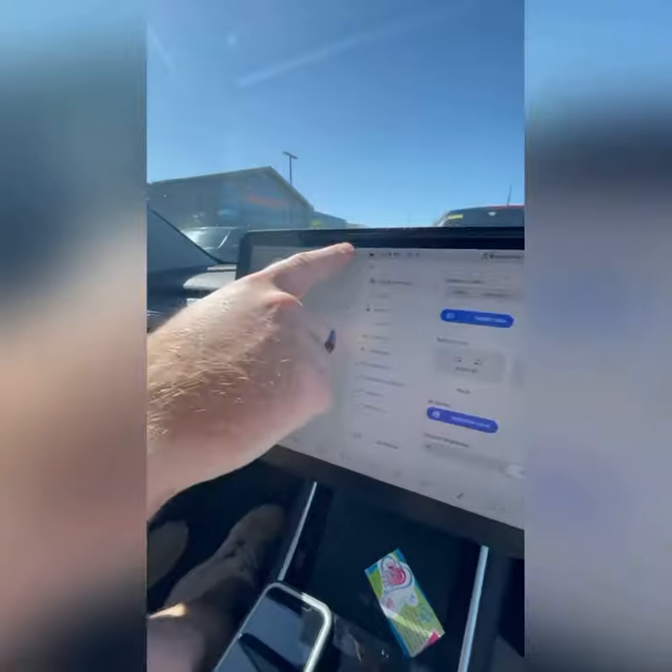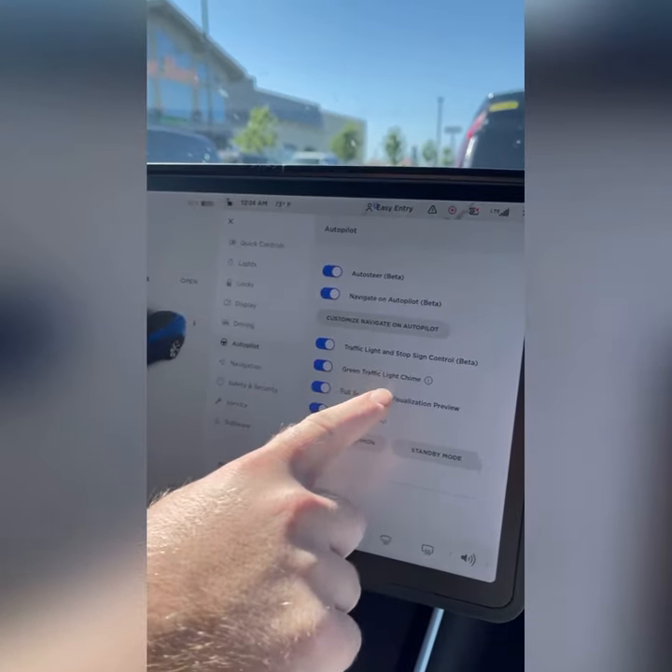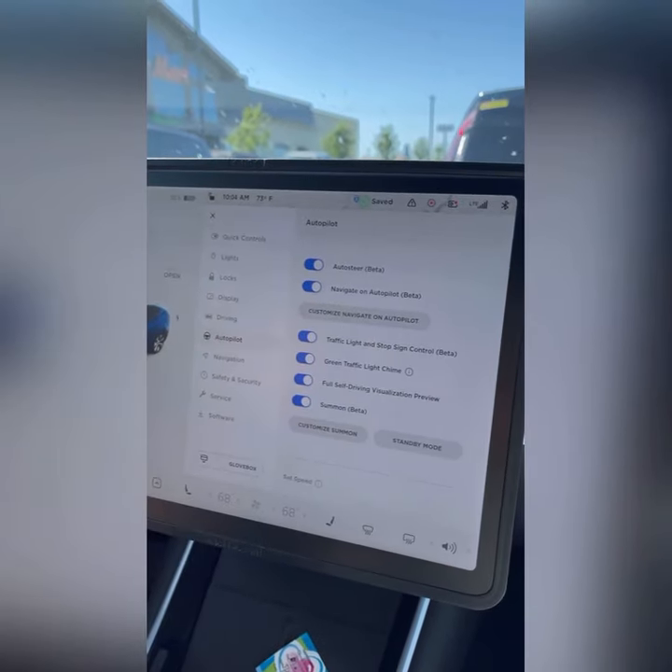If you want to be notified when a light turns green, hit the car icon, go down to Autopilot, and you'll see it right here: Green Traffic Light Chime. Make sure it's blue to enable it.